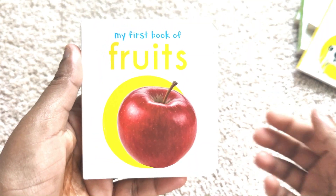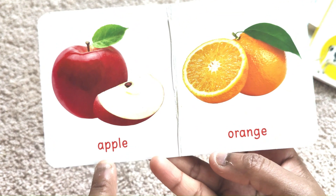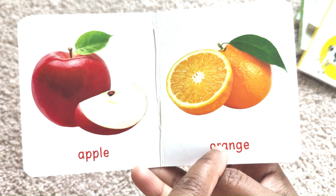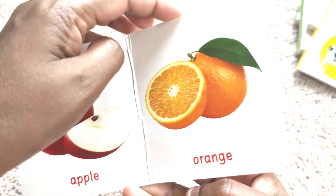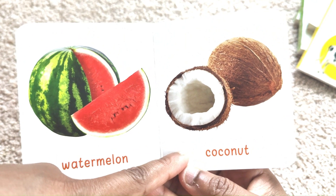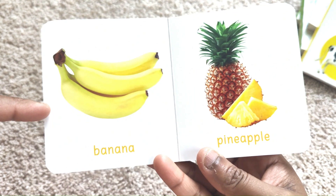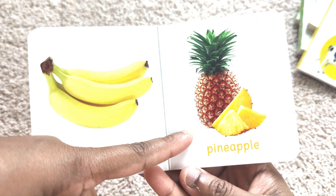Fruits. Apple. Orange. Watermelon. Coconut. Banana. Pineapple.